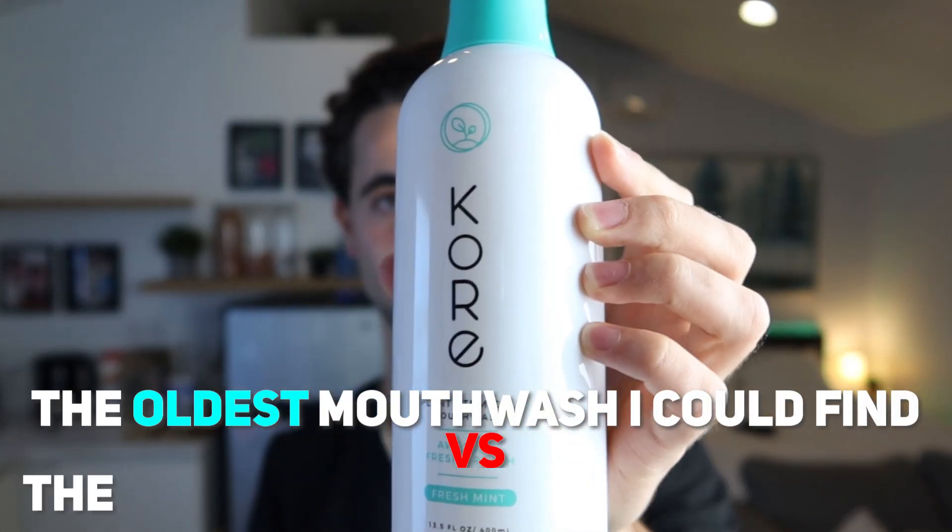The oldest mouthwash I could find versus the newest mouthwash I could find. Let's see which one's going to win.